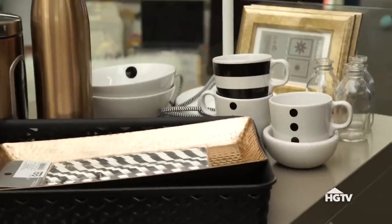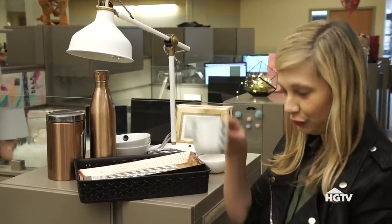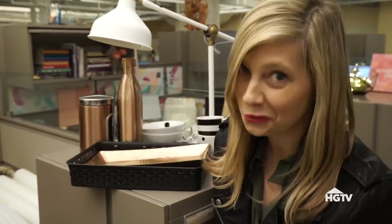One of Ricky's design dilemmas is having rogue kitchen items everywhere, so we want to corral it all in one clean space. I got a couple of trays and some new kitchenware in his color palette — black and white stripes and polka dots. We'll bring in the pizzazz with the gold.